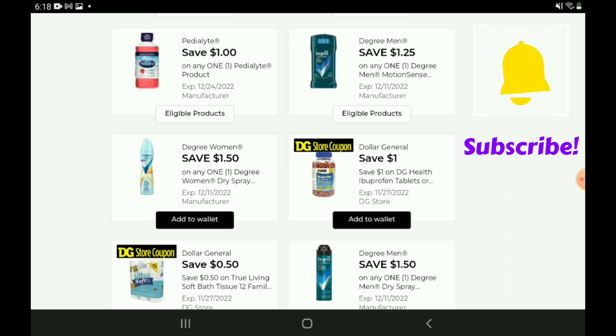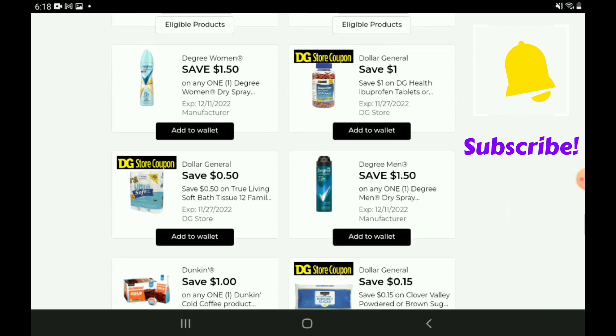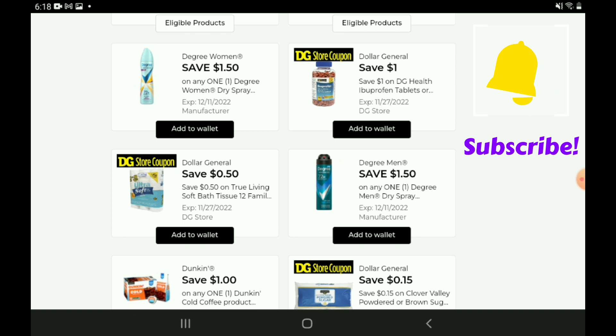We have a $1.50 off one for the Degree Women's Dry Spray and right below it a $1.50 off one for the Degree Men's Dry Spray — both at the same price point of $6.05. If you want to stack this coupon with that DG Store coupon, that is going to leave you paying $3.55.